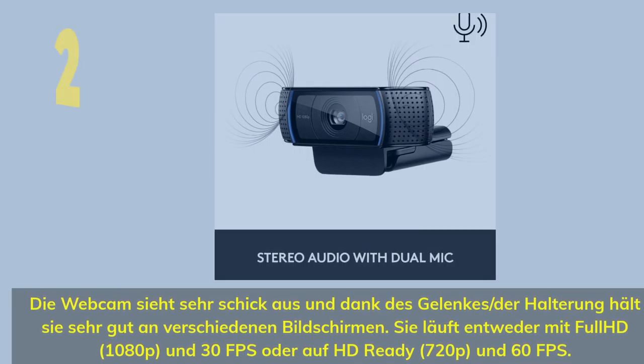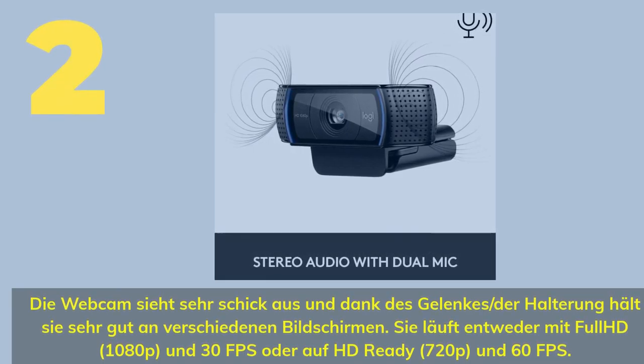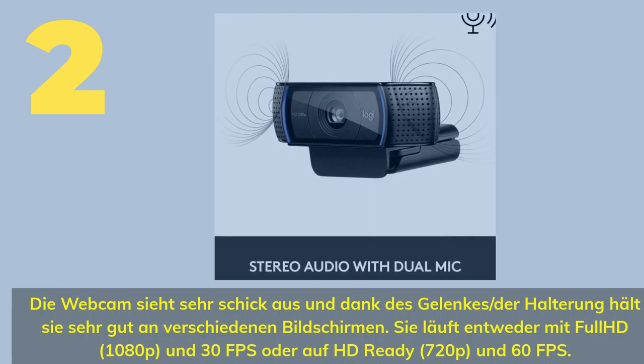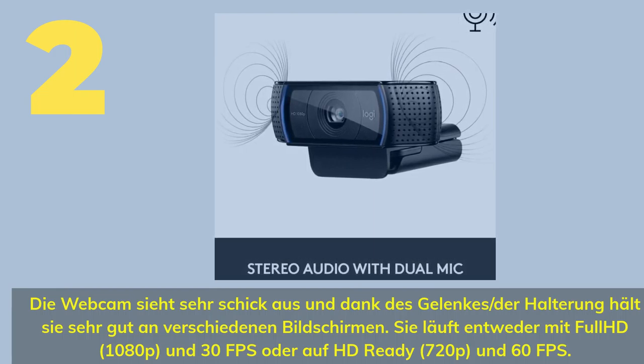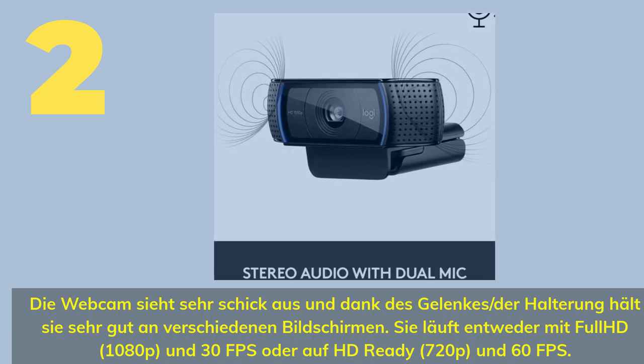Number 2. The video is done with full HD, 1080p, and 30fps, with HD ready at 60fps.